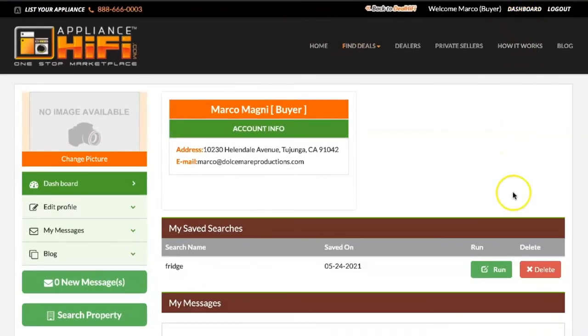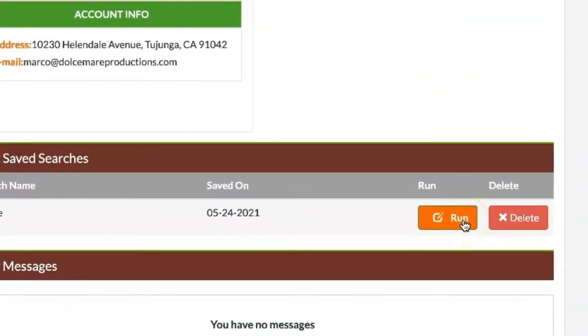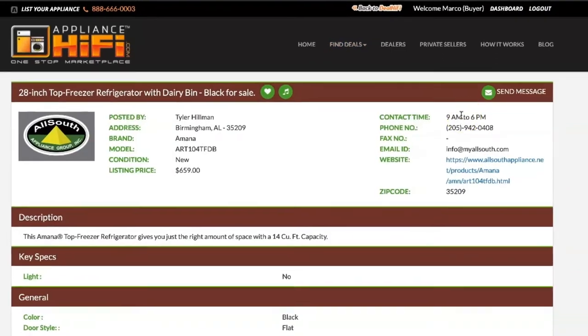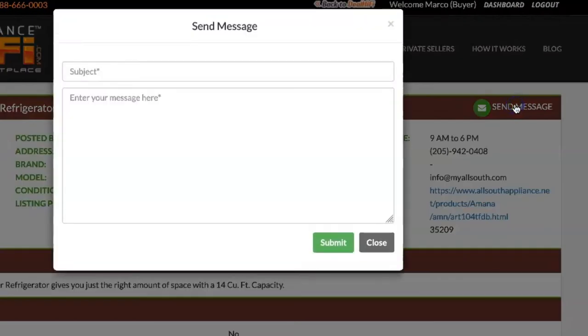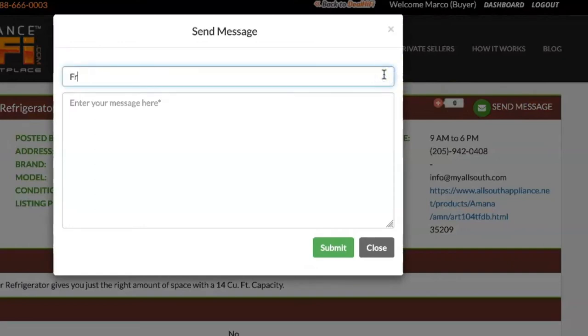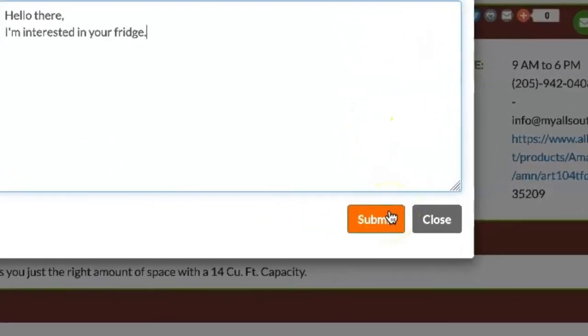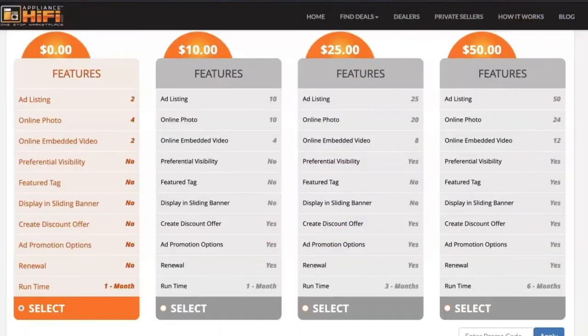You can access your saved search from the dashboard. Discuss details with sellers on our private message board to learn more about the offers provided. Ask anything related to a particular product using our private messaging system. Find your new computer with just a few clicks.